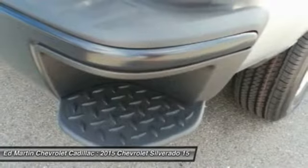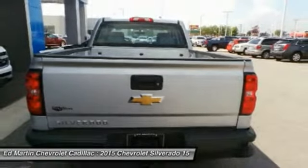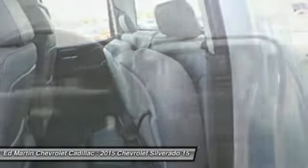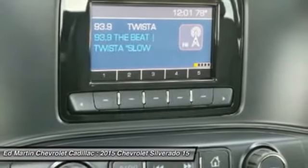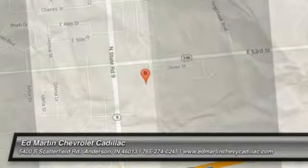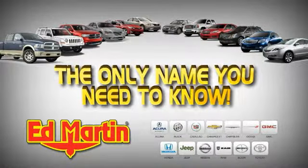Wouldn't you look great in this vehicle? Stop in today and see for yourself. The only name you need to know.